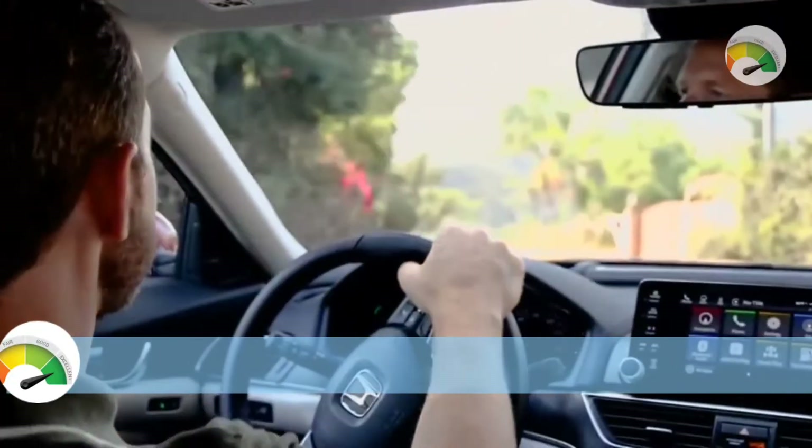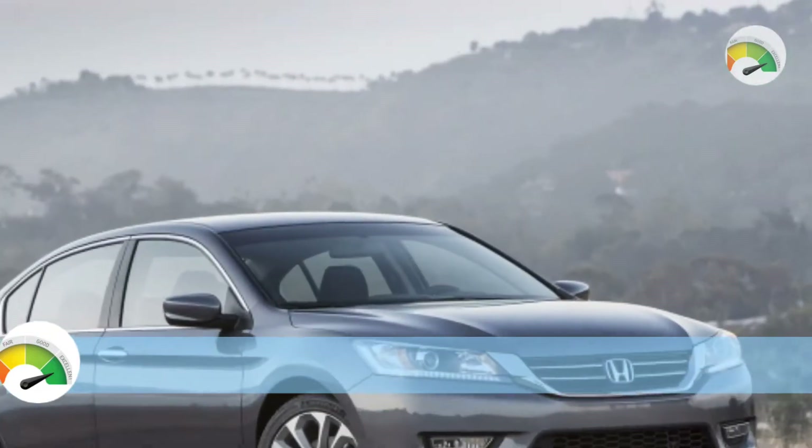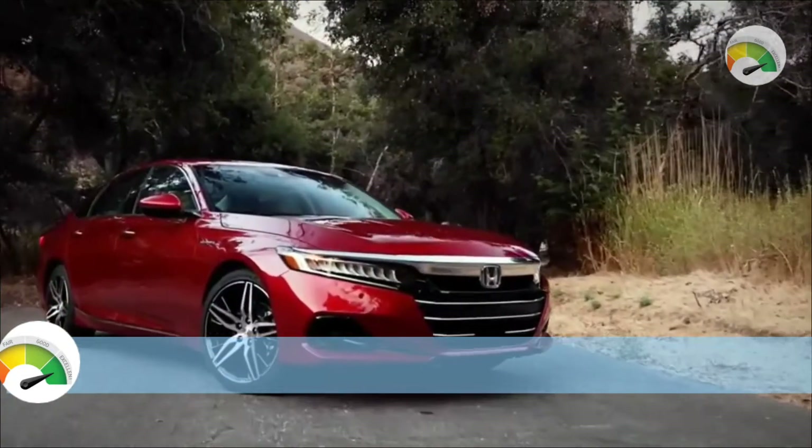Good evening, welcome to my YouTube channel. Today I am sharing about the new upcoming car, that is the 2023 Honda Accord.